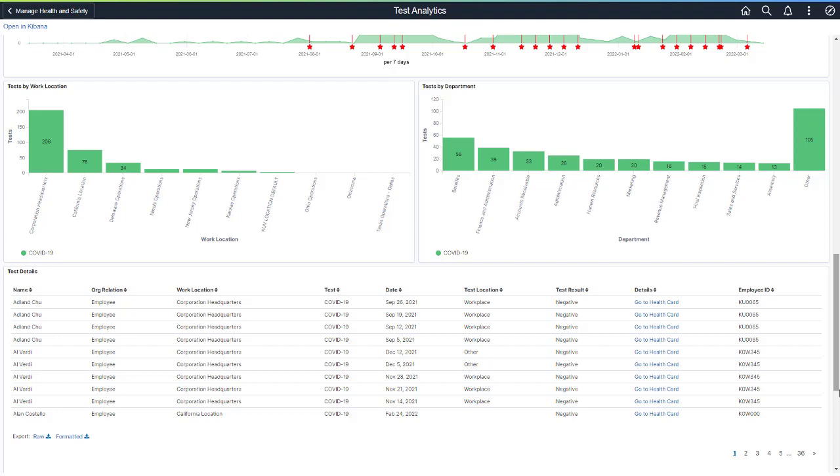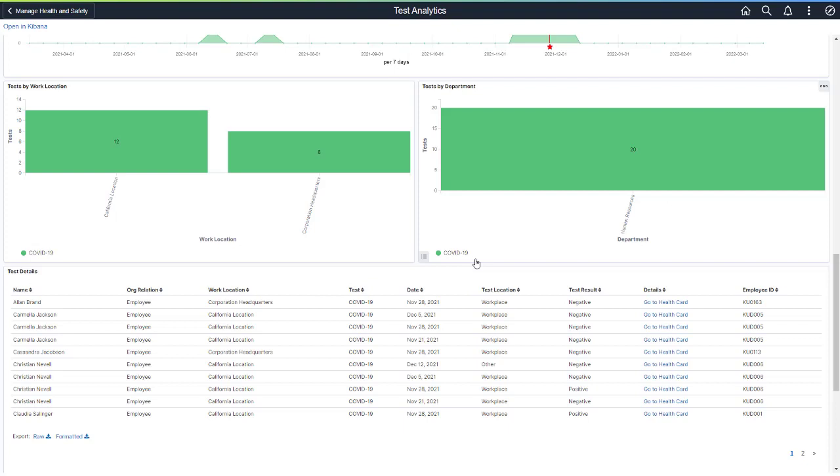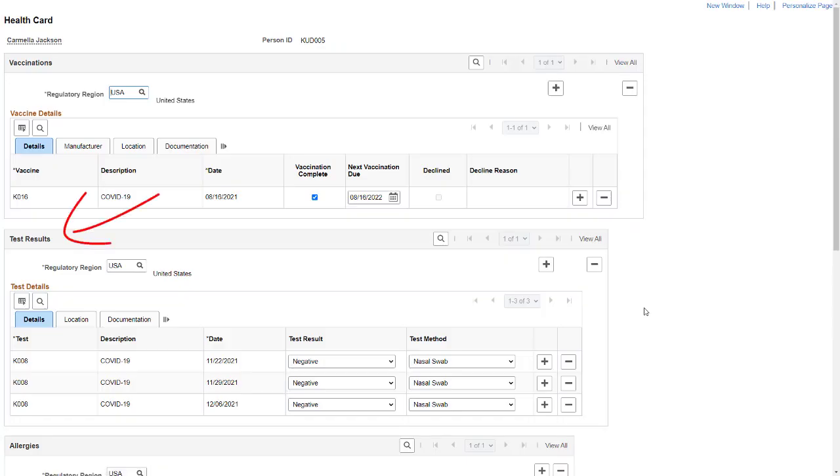To see more details regarding test results, the Health and Safety Administrator can filter and drill into the data for any analytic. The Test Details grid displays a high-level summary of an employee's job data and their test results — for example, are employees in a certain job code testing positive for COVID-19? Click the Go to Health Card hyperlink to view an employee's test results. You must have the ability to view the employee's PeopleSoft Health Card in the dashboard.